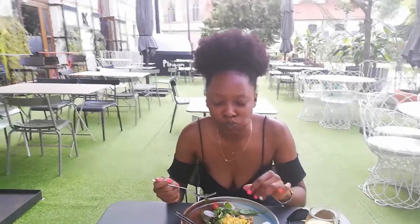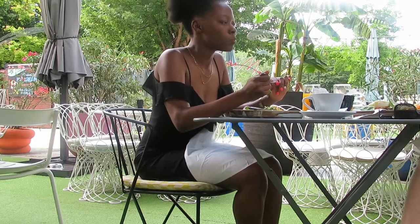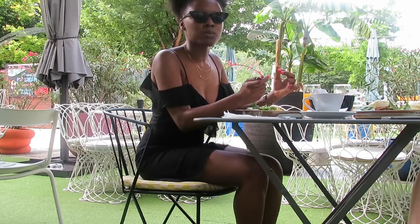I won't even lie to you — this all tasted so good, so amazing. You have to try this too. So good.